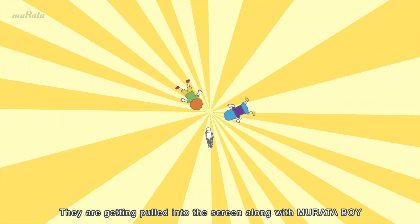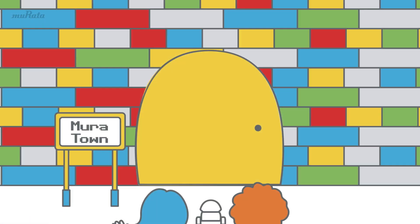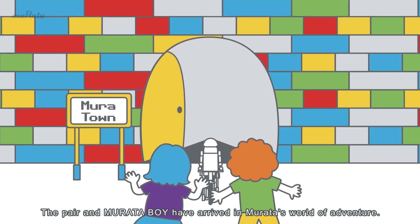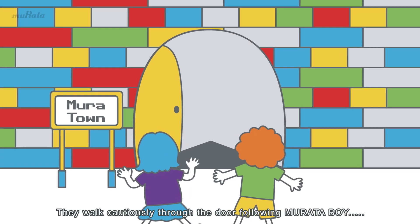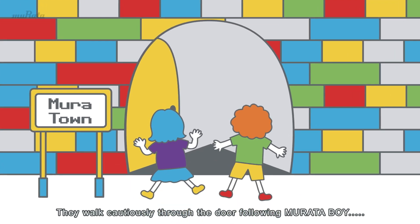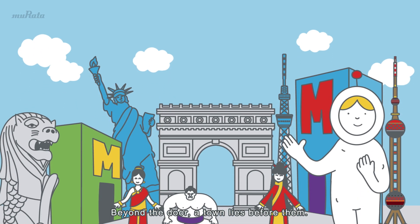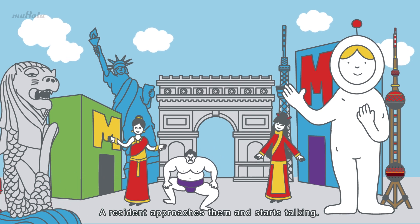They are getting pulled into the screen along with Murataboy. The pair and Murataboy have arrived in Murata's world of adventure. They walk cautiously through the door following Murataboy. Beyond the door, a town lies before them. A resident approaches them and starts talking.